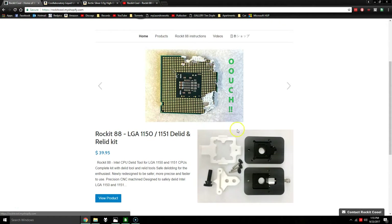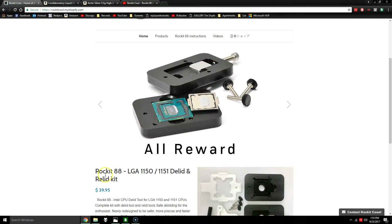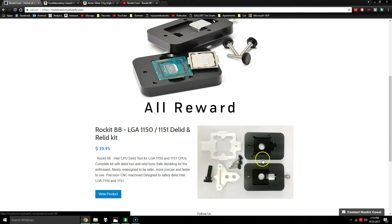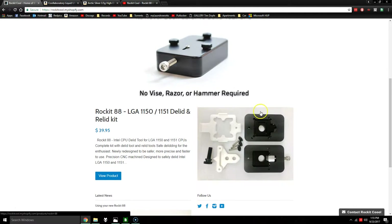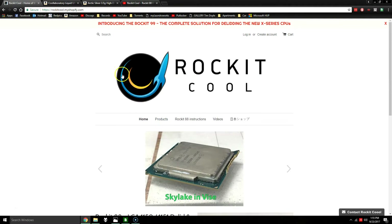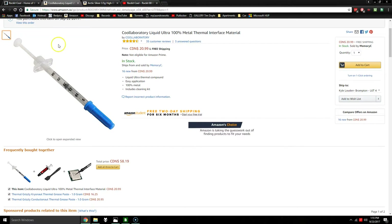Alright, so this is the kit I used to delid and relid my CPU. I strongly recommend it — it made the whole procedure stress-free, it came off nice and easy. This is a nice tool because you can leave the CPU in it and work on everything while it's sitting safely in the container. I'll have a link for this in the description. When I had ordered everything, I watched a video on how to do it, and that was about a month ago.